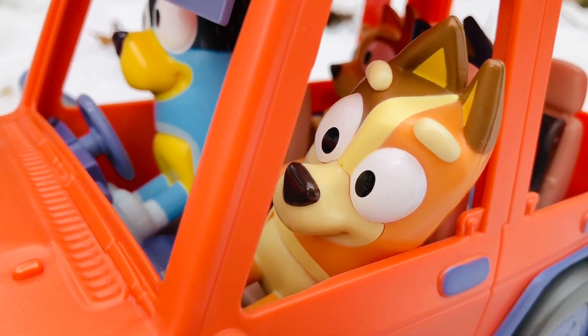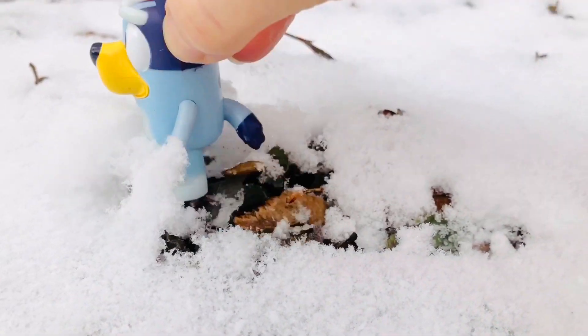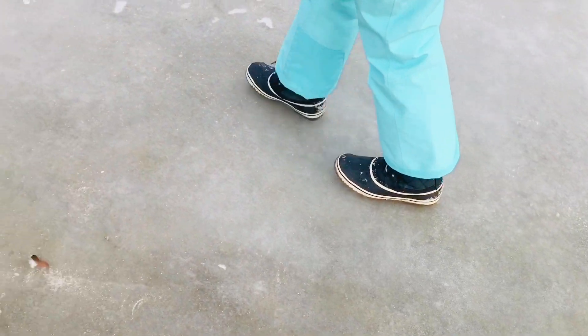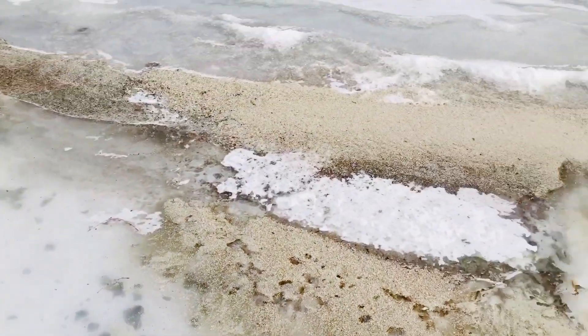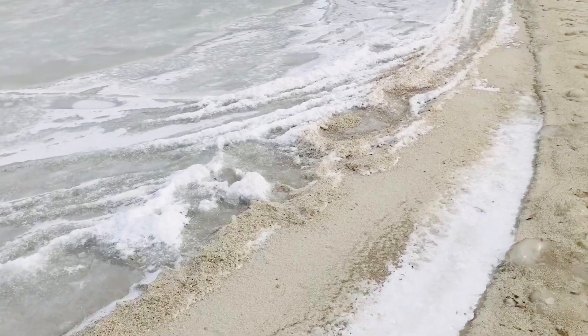Of course the Bluey family are all dogs, so they have fur — they are going to be warm enough in the snow. But we all dressed up in boots, mitts, snow pants, jackets, and warm hats. We aren't going to walk on the frozen lake because we just don't know how thick the ice is, so we head to the pond.